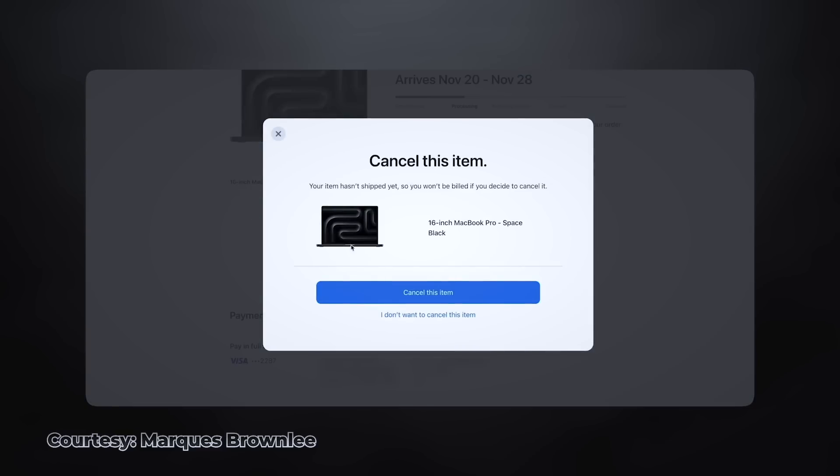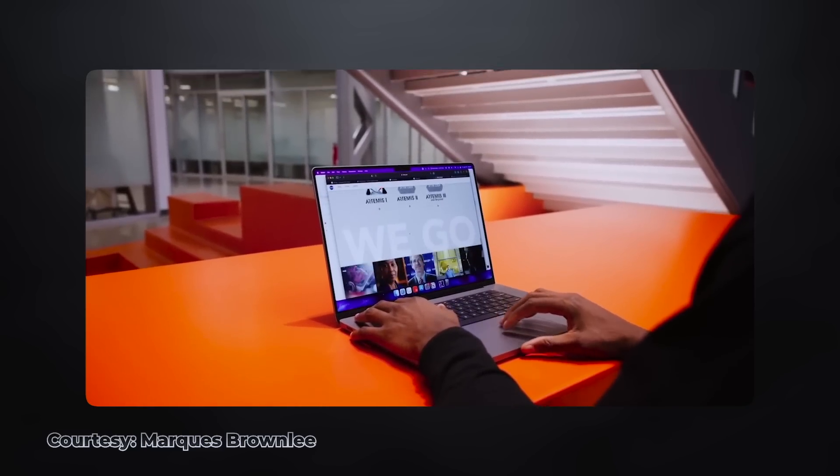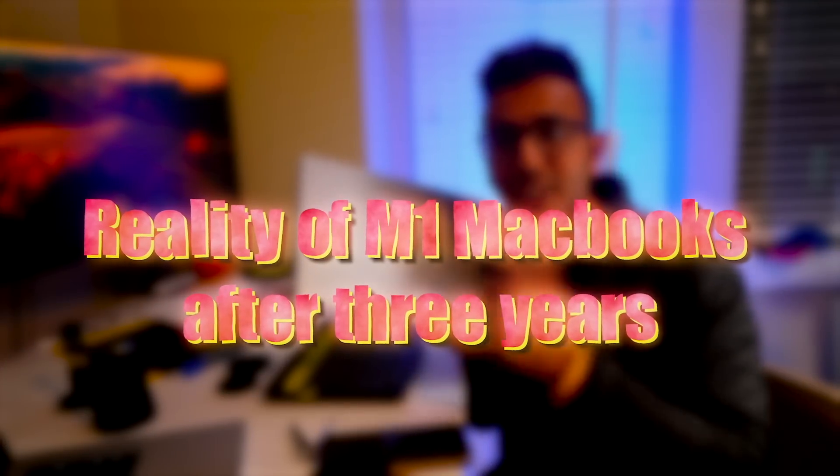And since M3 Pro and M3 Max chips are out, even Marques Brownlee said that he is not upgrading to the new MacBooks — that the new chip is great, but it's not actually going to make a meaningful difference to his workflow, and he will continue to daily the M1 Max 16-inch MacBook Pro. So if no one is upgrading, what is the reality of these MacBooks after three years? Let's talk about it in this video.